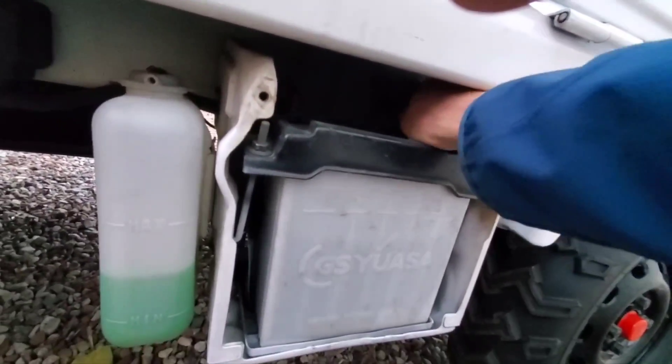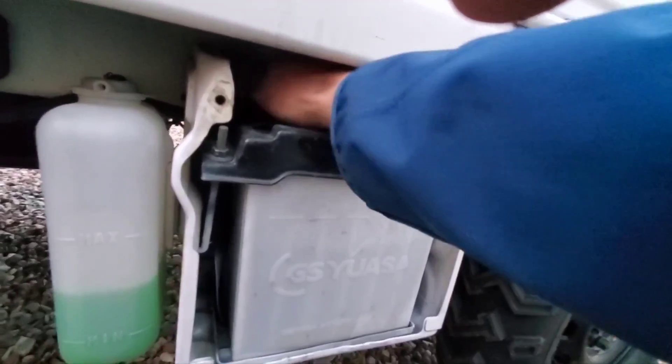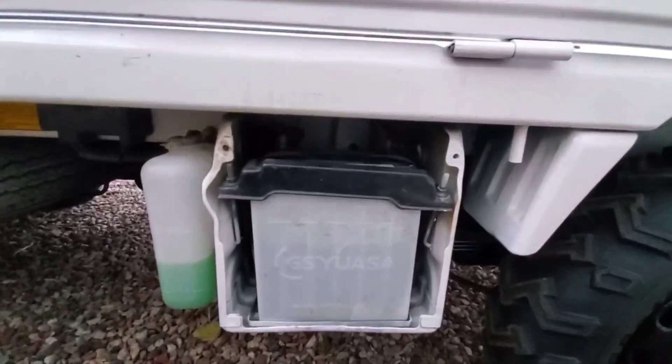That's pretty much it. I thought I needed to tighten the battery terminals but they feel good — they've been loosening them at the port. You can see the negative terminal and the positive terminal right there.